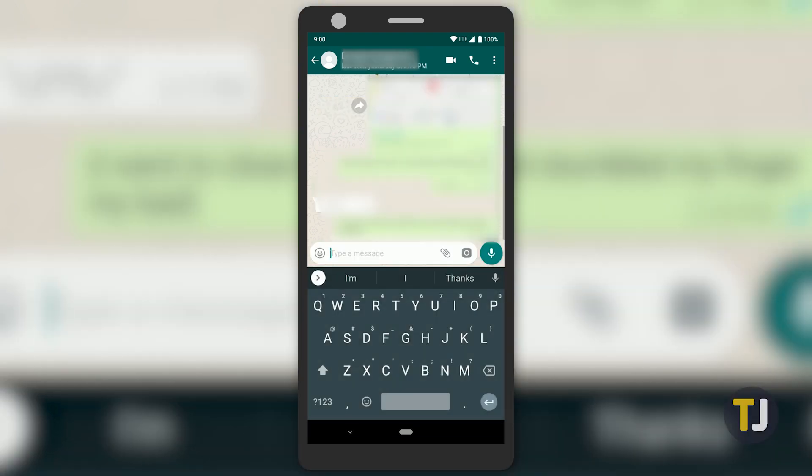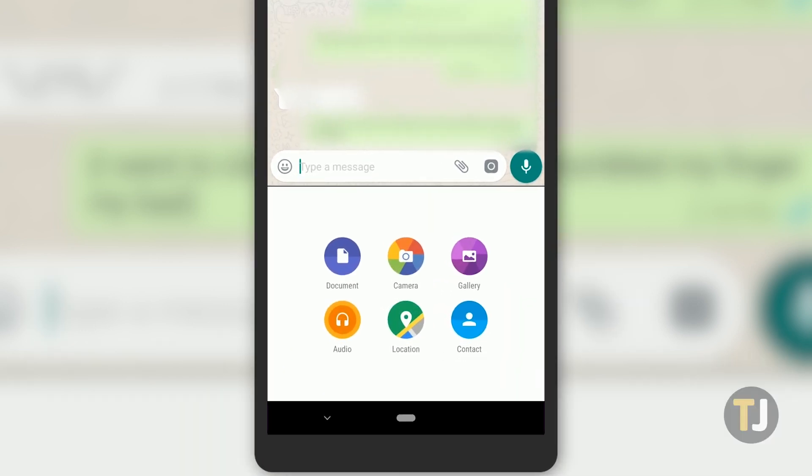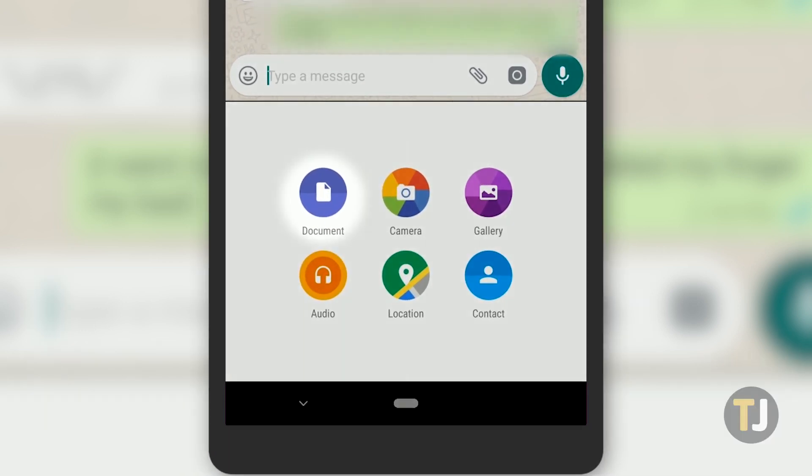To select your location, you'll need to choose the attachment icon next to the text field. This gives you the option to share documents, photos, audio, contacts, and most importantly, your location.